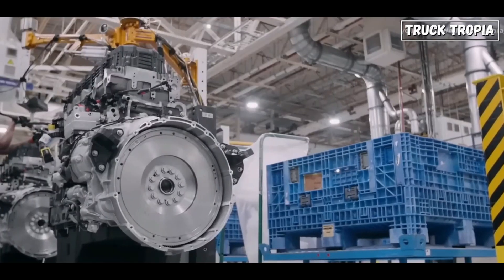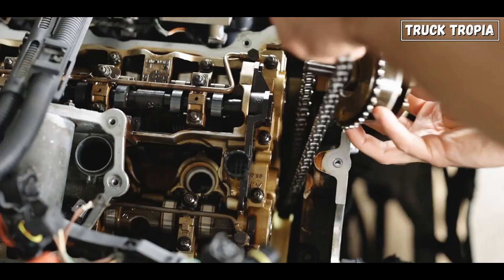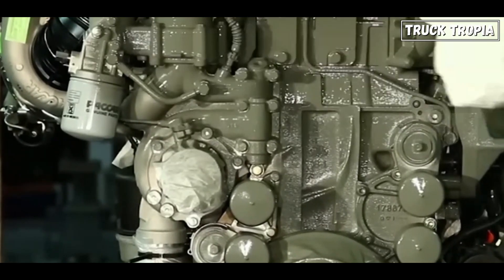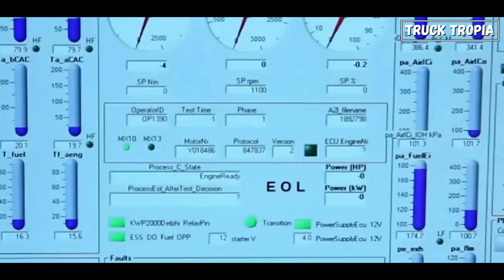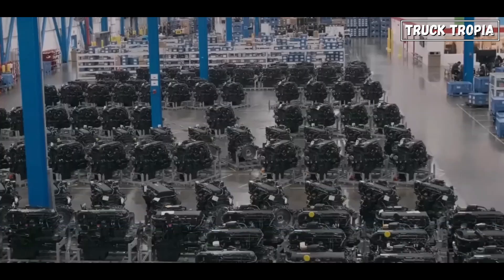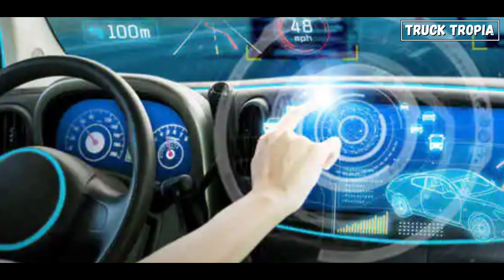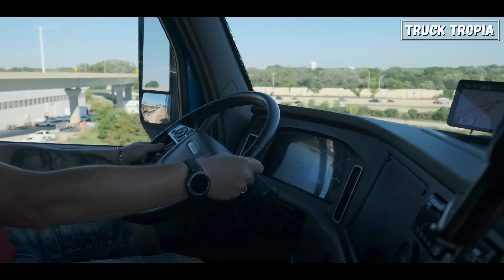Fast forward to 2024, and truck engines have retained their reputation for reliability and durability while incorporating modern advancements to further enhance longevity and performance. Improved materials, advanced lubrication systems, and precision engineering techniques ensure that modern engines can withstand higher operating temperatures and pressures, resulting in extended service intervals and reduced maintenance costs. Additionally, the integration of predictive maintenance systems and remote diagnostics allows operators to monitor engine health in real-time, enabling proactive maintenance and minimizing downtime.